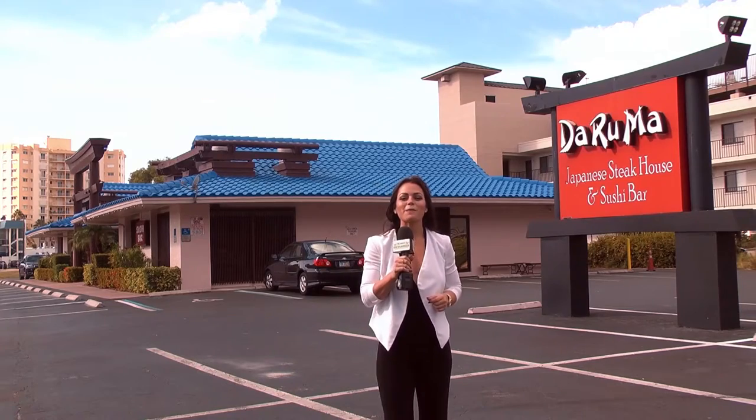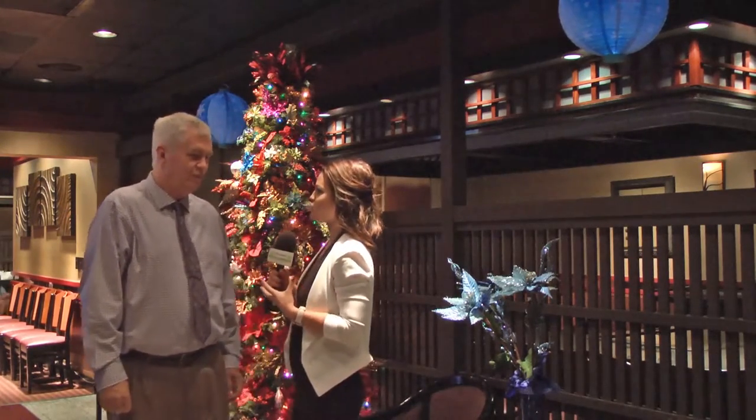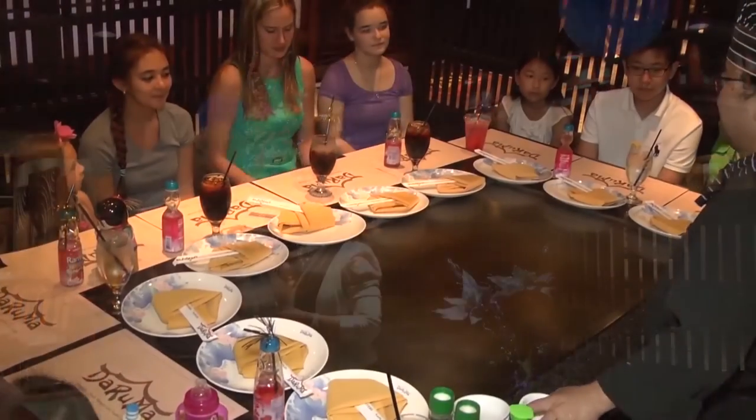We're here at Daruma Japanese Steakhouse and Sushi Bar at their Naples location. We're here with Woody, the general manager. With the holiday season approaching, Daruma is a great place for holiday and Christmas parties for your company and family. We're open Christmas Eve and Christmas Day, and it's a great time to make your New Year's Eve reservations.